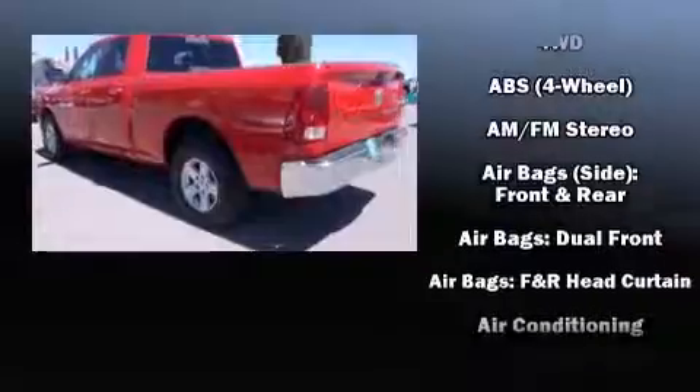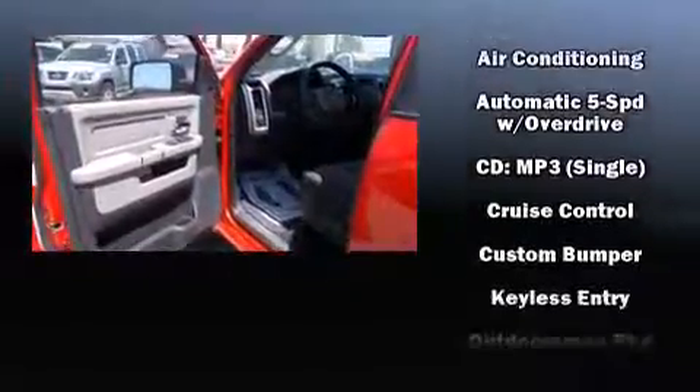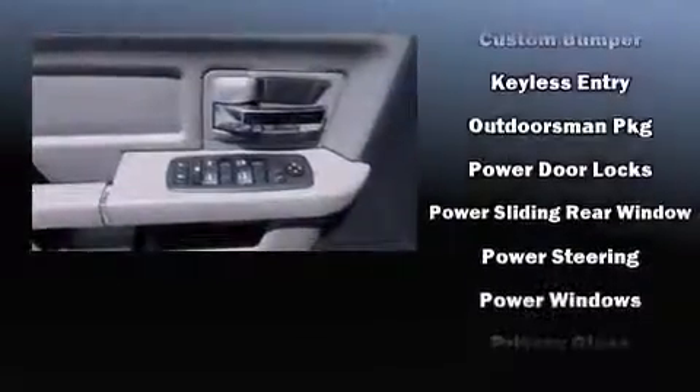The following features are included: delay off headlights, a tachometer, a rear step bumper, an outside temperature display, and much more.